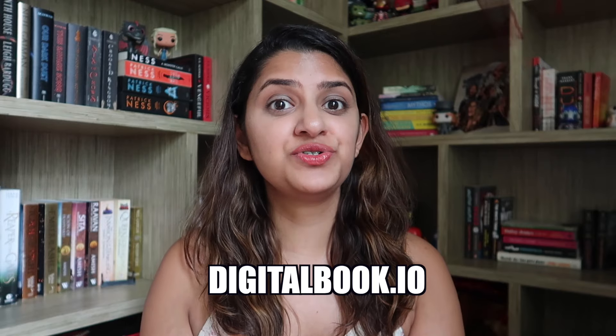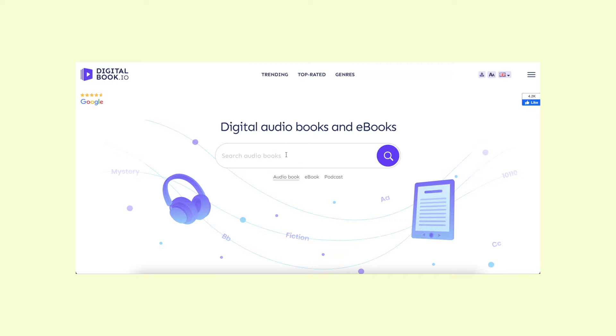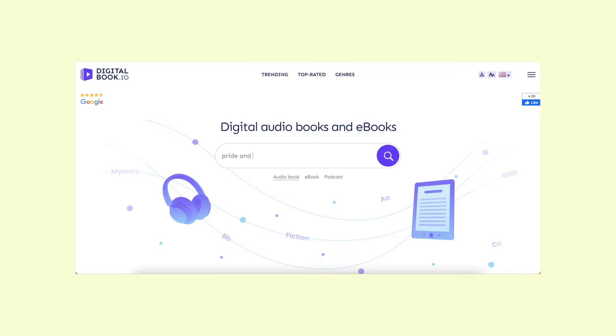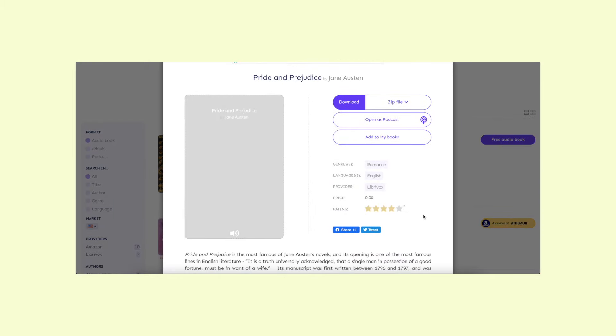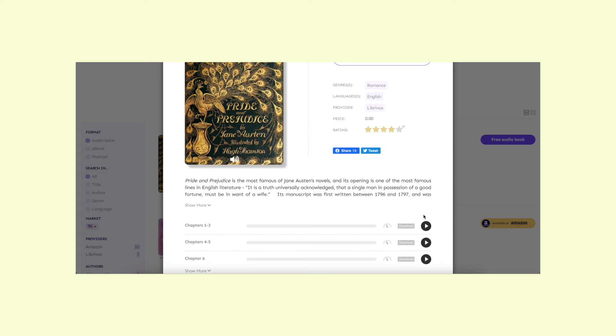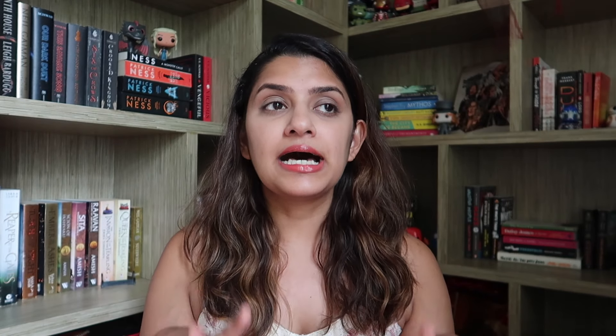My third recommendation is digitalbook.io, a place to listen to audiobooks that are in the public domain. Mostly classics and historical books will be available there. If you don't want to read classics but want to listen to them — honestly, listening to classics is a better way to enjoy them because sometimes they can be very difficult to read.